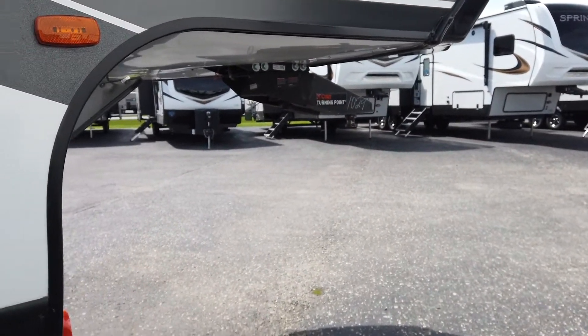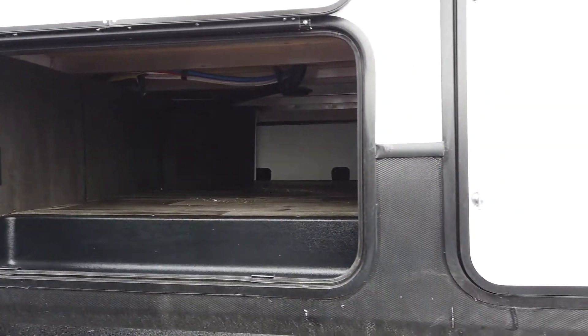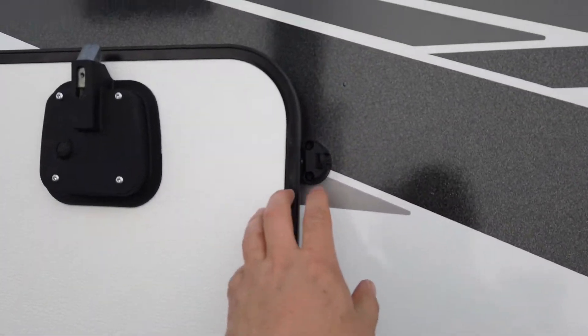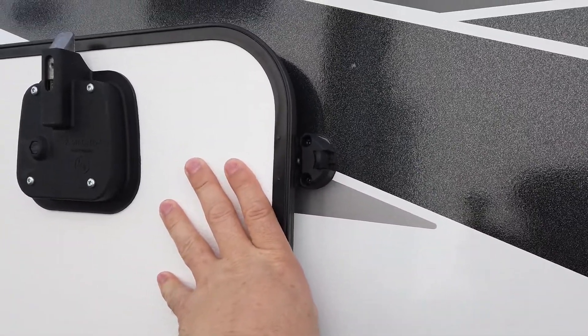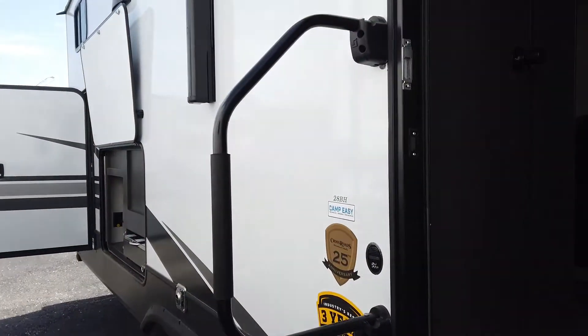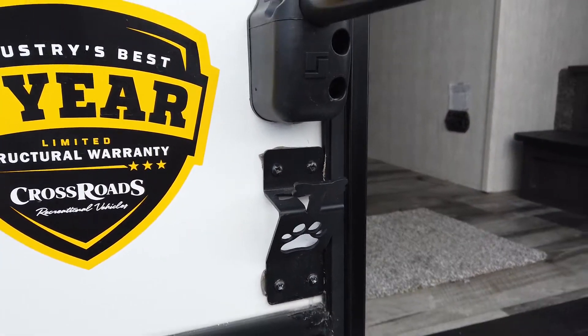That is a game changer in some instances. Lots of storage — that is a nice wide opening. It has positive detents on the door so wind is not going to pull it down, and it has slam latches. It has a solid step, a lend-a-hand, and it also has your leash holder. Sometimes it's the small things, but it's cool.